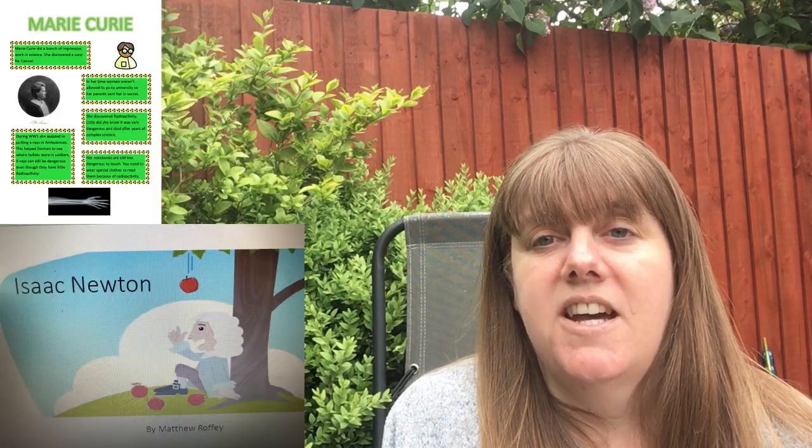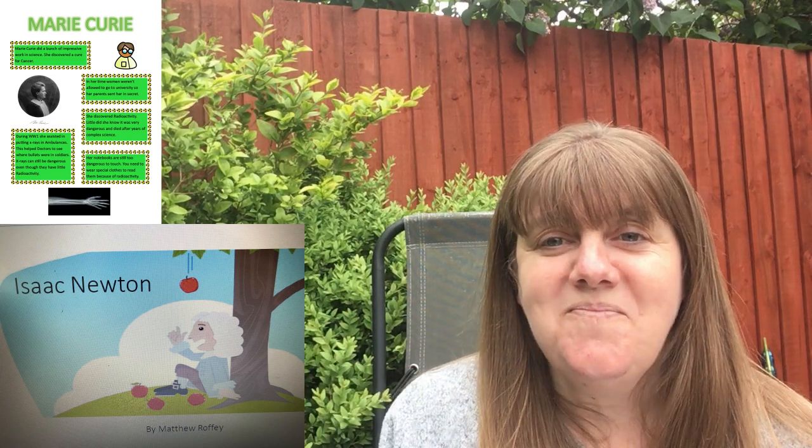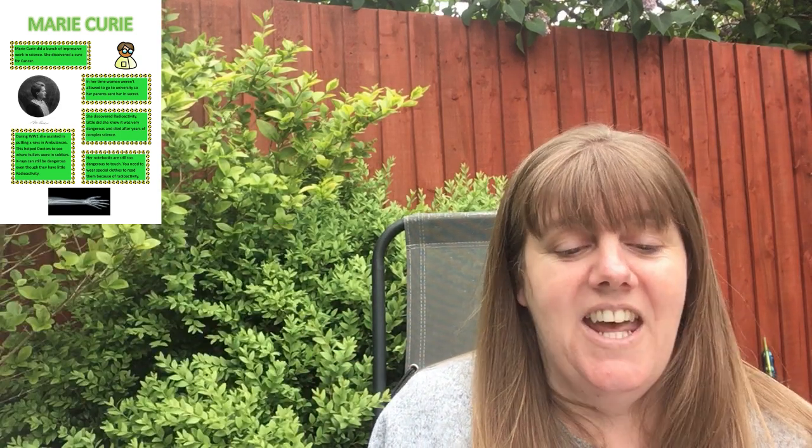First of all I've got some science homework to show you from Matthew and Darwin. They've done their research and their scientists and they've sent that in to me. Well done to those two people. Keep going with those science projects, everybody else. If you're working on the week's learning and you've got extra time, you can put a little bit of time towards researching one of the scientists for that as well.